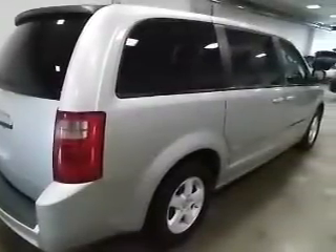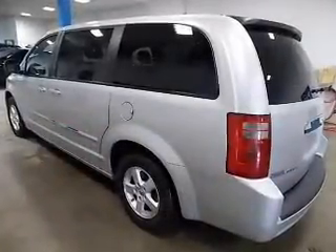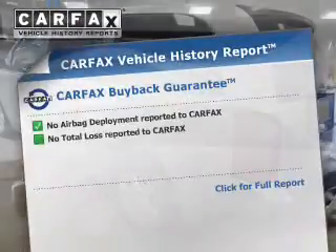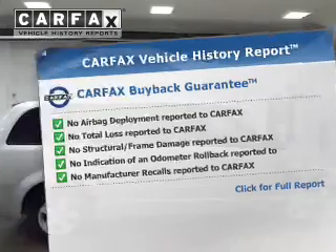Premium wheels lend a distinctive appearance. Brake safely with the anti-lock braking system. Enjoy the comfort of dual temperature controls. An included Carfax Vehicle History Report allows you to purchase with confidence and the knowledge that your buy was a smart choice.